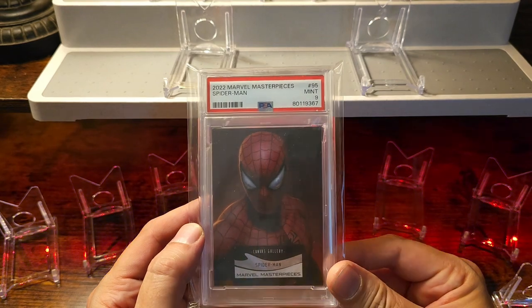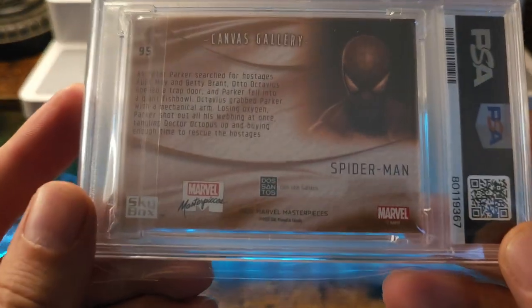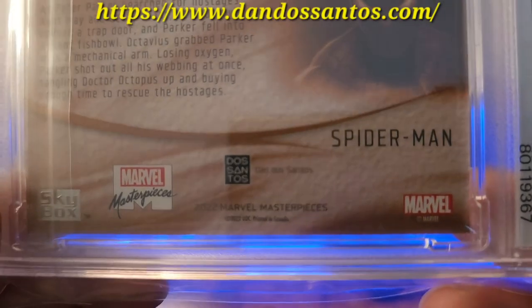It's gonna be a canvas. The set was done by Dan DeSantos, and he absolutely killed it.